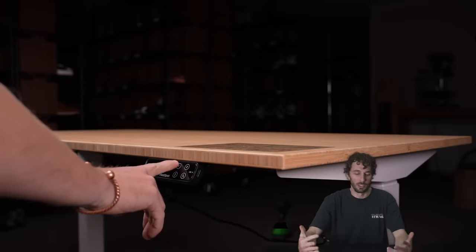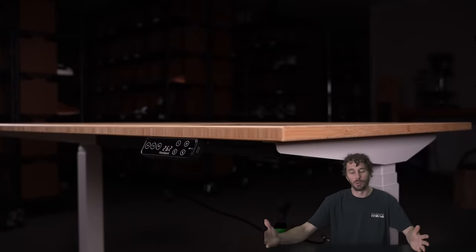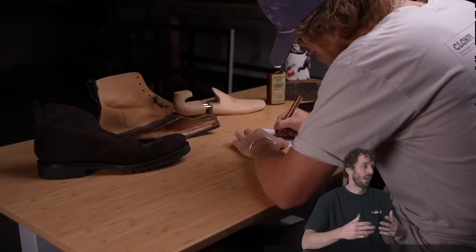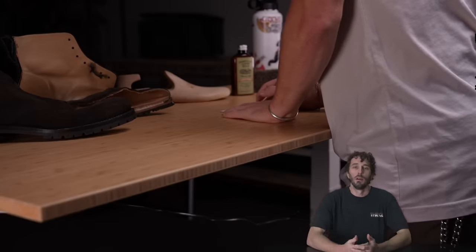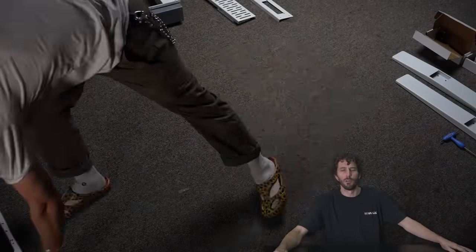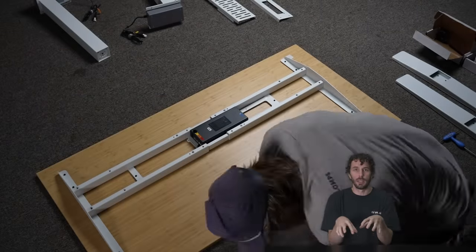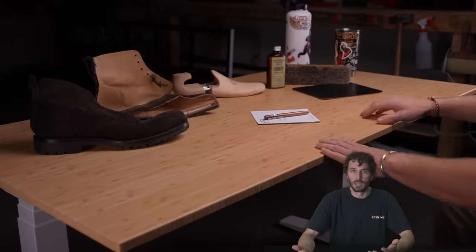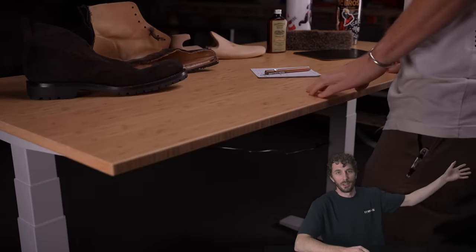Thanks to FlexiSpot for sponsoring this video. They make the best standing desks in the world — I know that because I bought the cheap standing desks and they're absolutely terrible. For me it's great to stretch my legs all day. I'm just not an office person. I'm so tall I just have the worst posture ever, and having a standing desk allows me to stretch my legs, get some blood flow going, and not completely destroy my hips and back from sitting all day.